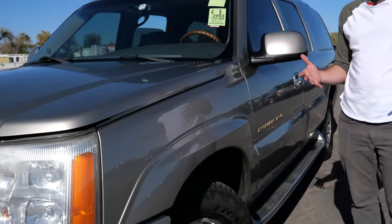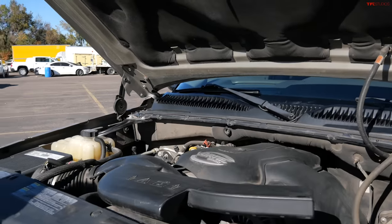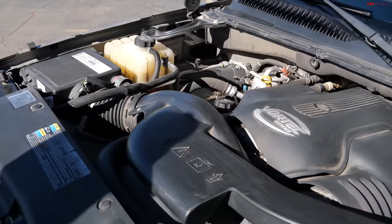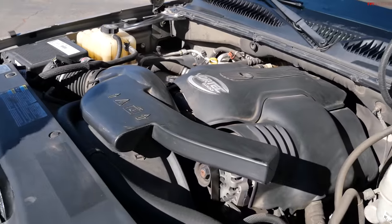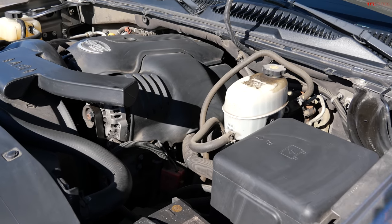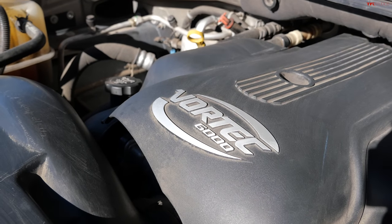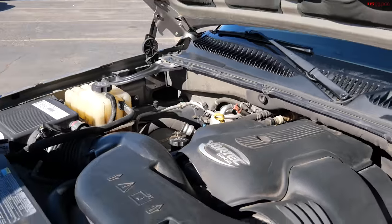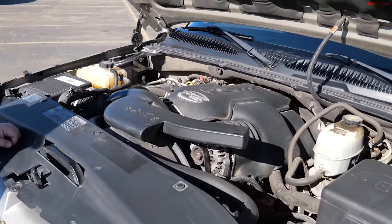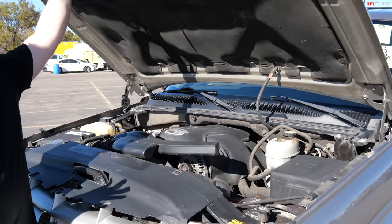These Escalades are based on trucks, so they have not only a truck power plant but truck reliability. What we're looking at is a Vortec 6000 — a 6.0-liter V8 with 345 horsepower. When this vehicle launched in 2002 it was the most powerful SUV in the world. These 6.0-liter engines are darn near indestructible — great towing units, super easy to get parts for, super easy to work on. Just phenomenal little units.